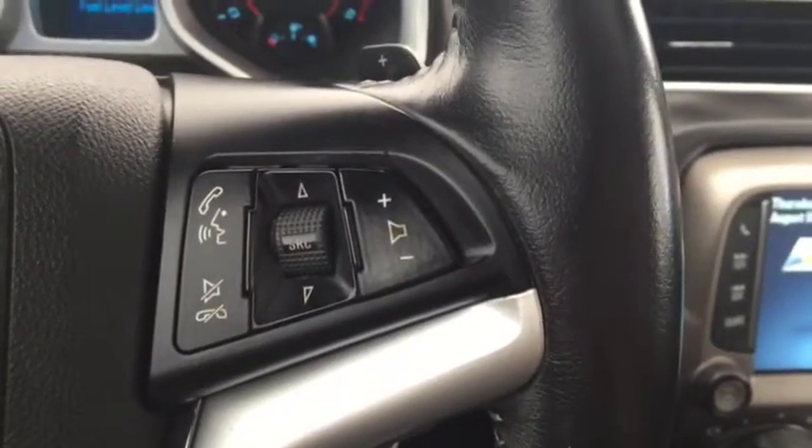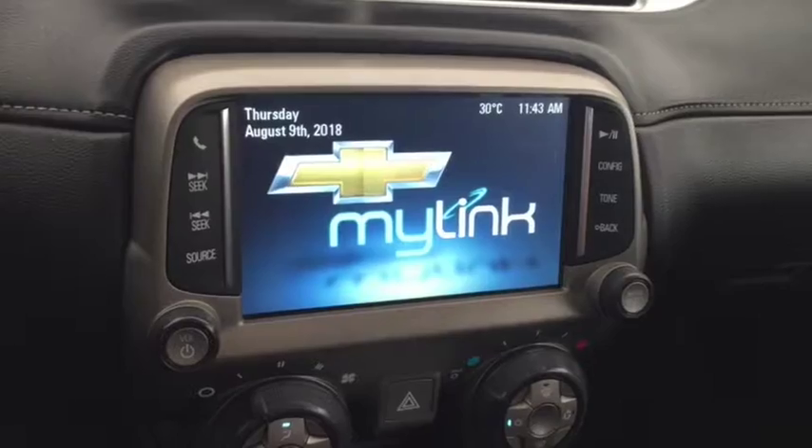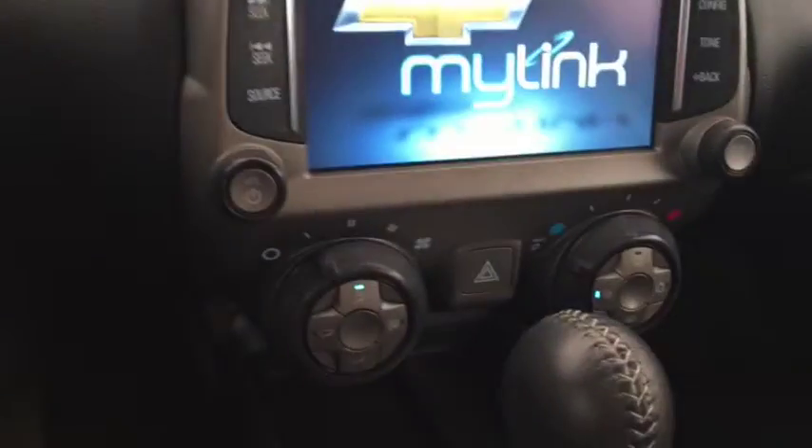On the steering wheel we have cruise control, Bluetooth capability, media controls, screen display with rear vision backup camera, AM FM radio, Sirius XM radio, and climate controls.